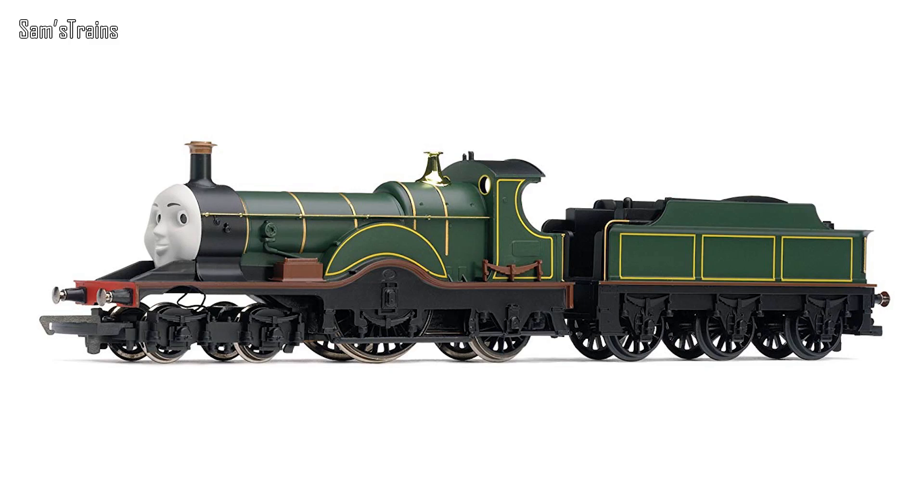Maybe Hornby did Daisy — thinking about it, did they? I can't remember. But either way it would be the first DMU from Bachmann, so that would be really, really interesting. Now for a bit of controversy and negativity to finish with — which character would I never want to own? Well, this is the one I choose: it is the Hornby Emily.